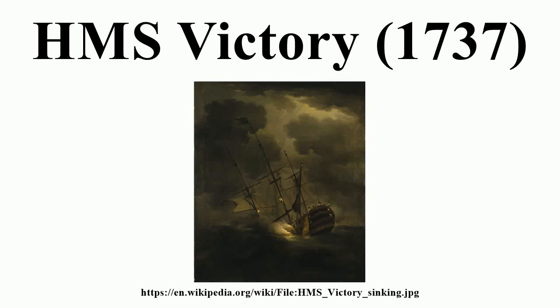HMS Victory was a 100-gun first-rate ship of the line of the Royal Navy, built to the dimensions of the 1733 proposals of the 1719 establishment at Portsmouth Dockyard, and launched on 23 February 1737.